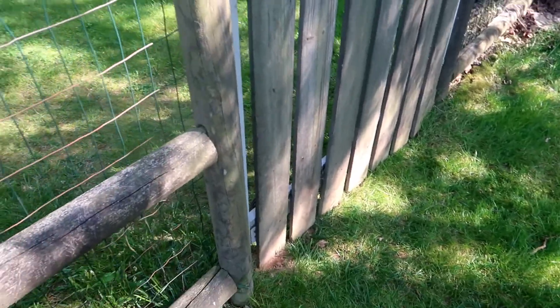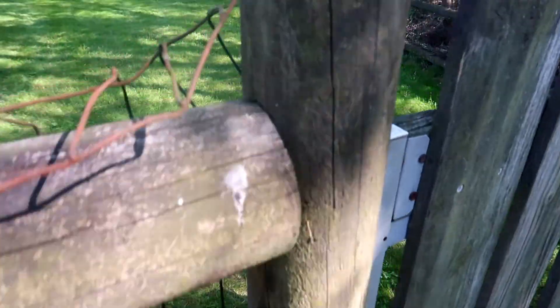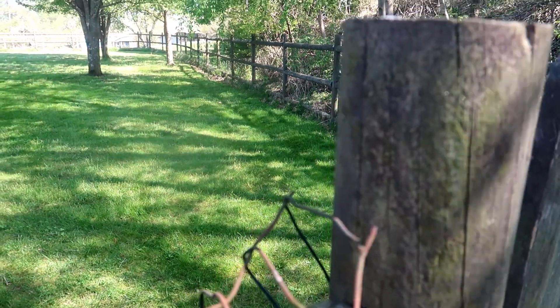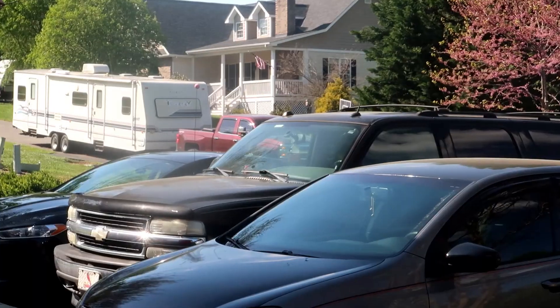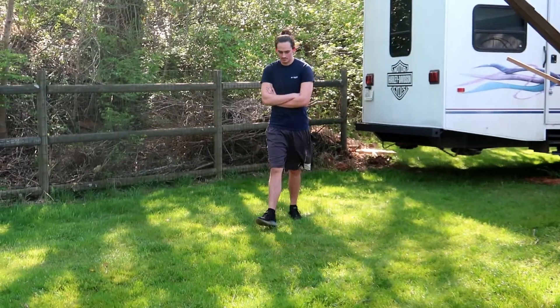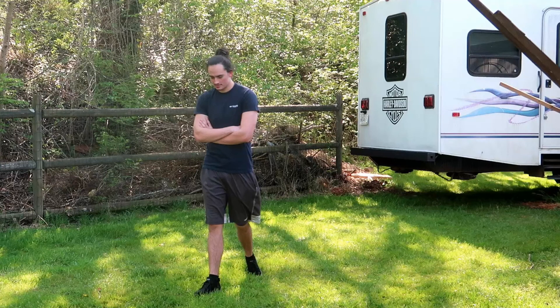The afternoon before the camper was to be delivered, Lakeland took down all that side of the fencing so that the camper could be put in, hopefully. Well, there it is! Lakeland is walking to go get a shovel because, as you can see, one more piece of the fencing is going to have to come out for the trailer to fit in.